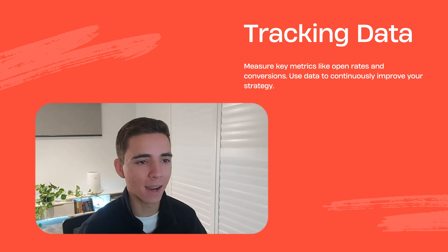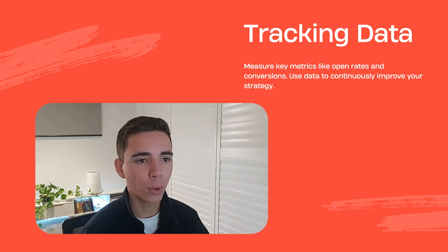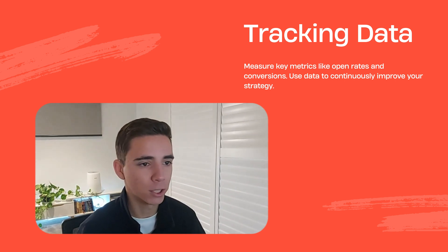Last but not least, we have failing to track and analyse performance. If you're not measuring success, how do you even know what's working? Tracking your key metrics like open rates, click-through rates, and conversions is essential for understanding the effectiveness of your campaigns. Make sure you're actually using this data to make informed decisions and continuously improve your email marketing strategy, because if you keep doing the same thing, nothing is going to change or improve.